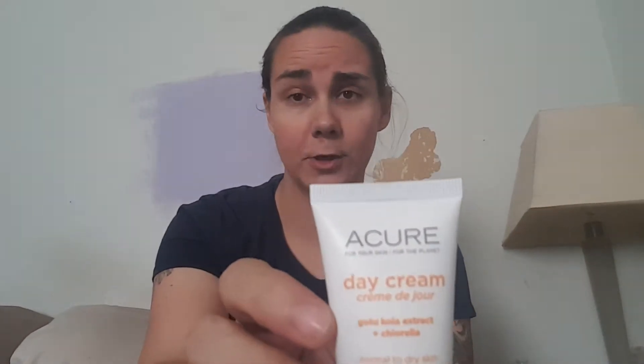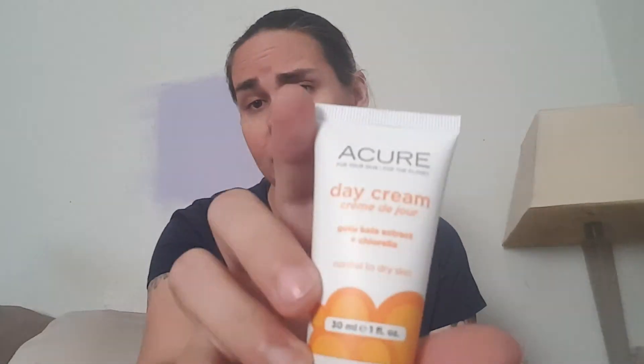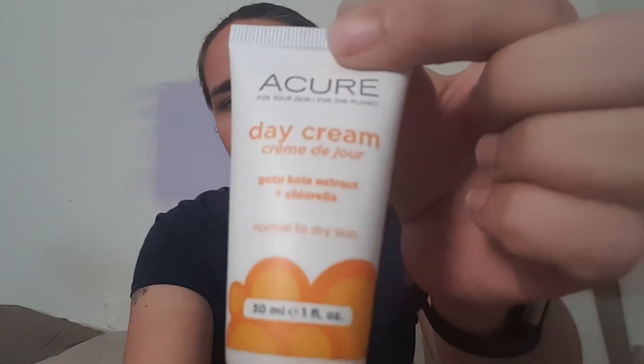First and foremost we have Acura Organics. A lot of you have seen me get this stuff before. I do like the Acura brand — it's pretty good. This is a day cream with gotu kola extract and chlorella. That's for normal to dry skin, and the blurb says: made with gotu kola stem cells, this anti-aging moisturizer provides all-day nourishment plus it protects skin from environmental and free radical damage. I don't use anti-aging products a whole lot — I don't think I need them yet, but maybe.